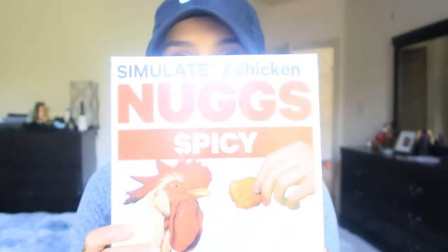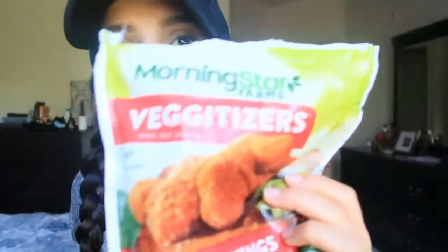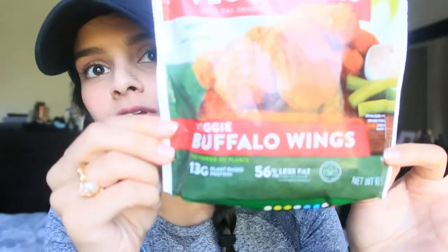Hello everybody and welcome back to my channel. For today's video I will be reviewing some vegan chicken nuggets. I have two products: Nugs Spicy Nugs and MorningStar Buffalo Wings, which are basically chicken nuggets but also spicy.